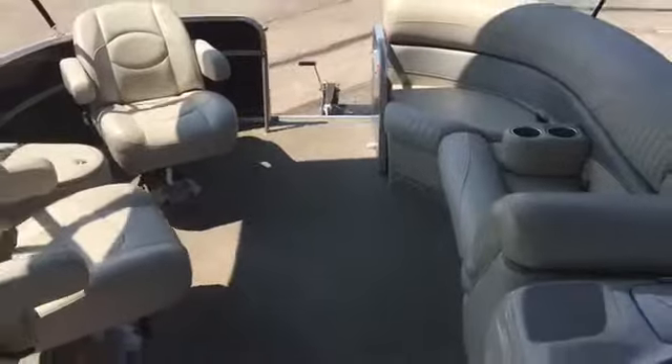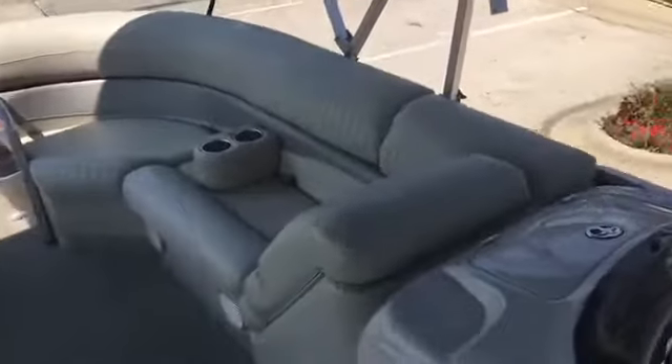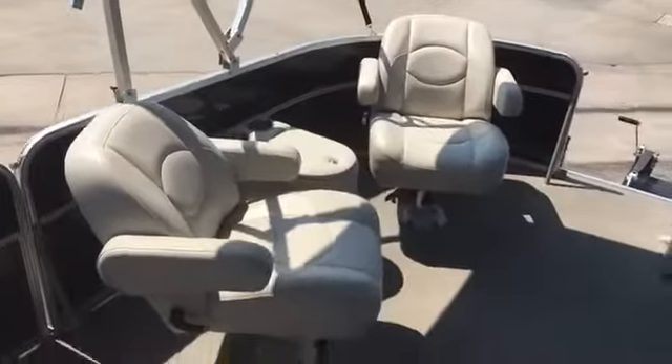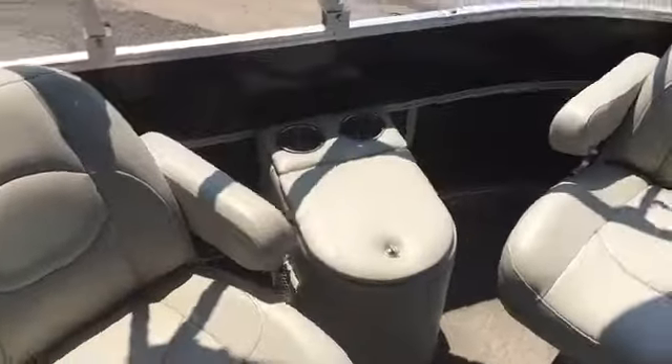Nice setup up front as well, as you can see, with the dual top providing lots of shade, a couch with chaise lounge, moveable cup holders, and two extra captain's chairs over here with a little cooler.